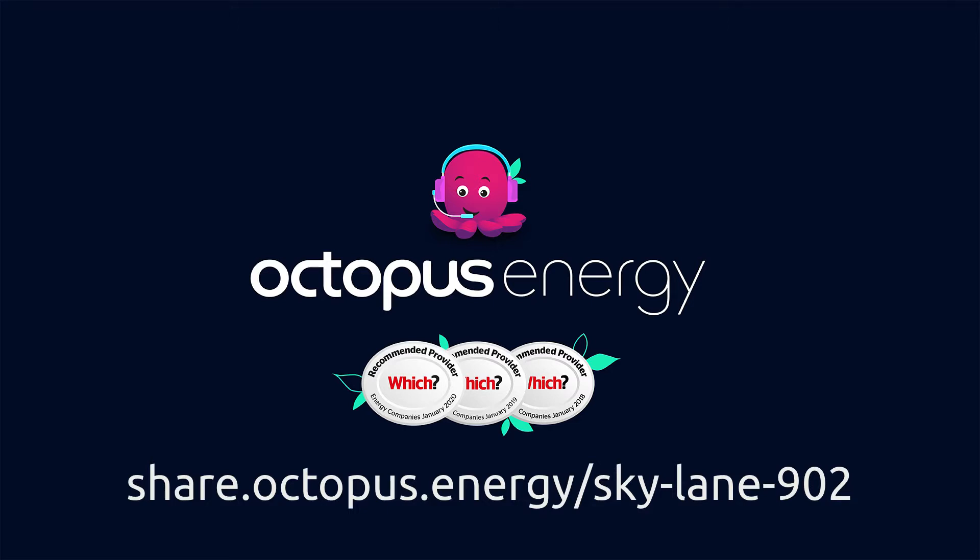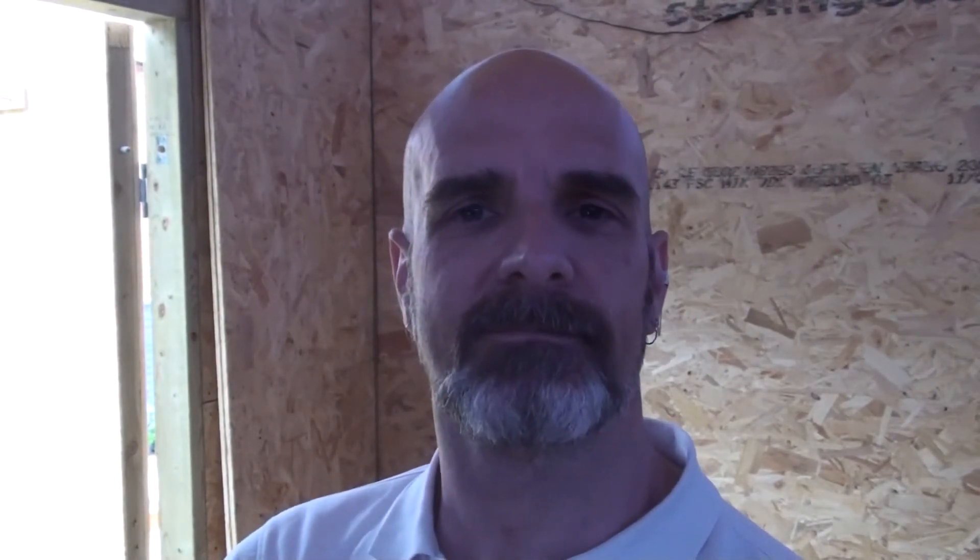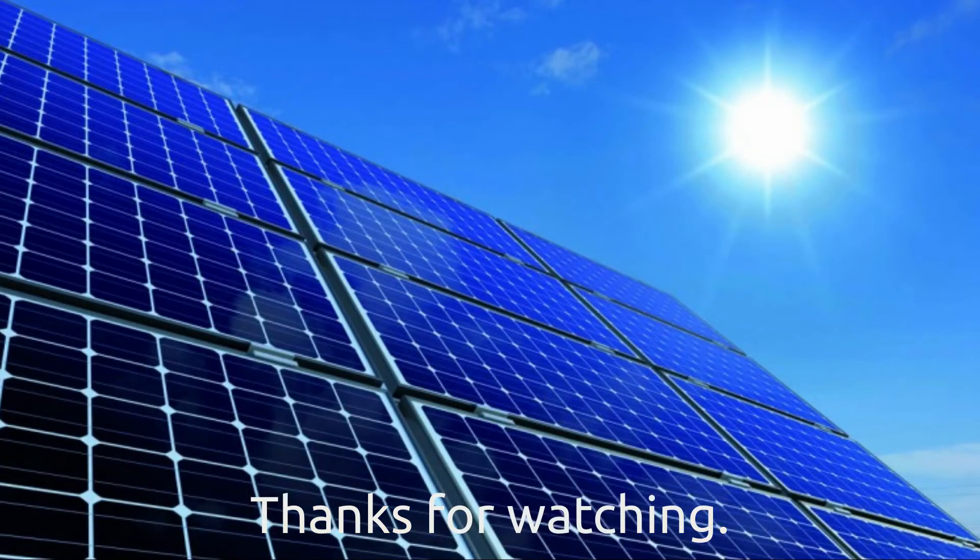If you use it we'll both get £50 off our bill — that's pretty good. Thanks for watching. Please like, comment, share, and subscribe to my channel, and I'll see you on the next video. Cheers!